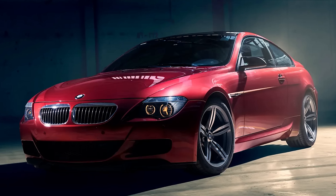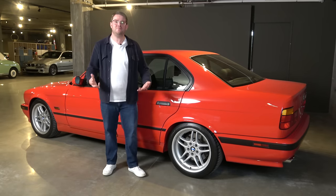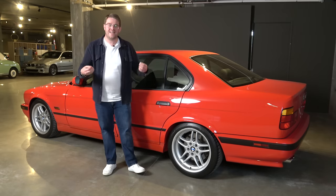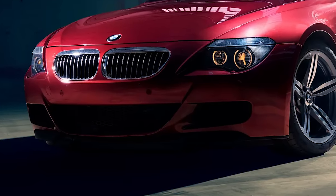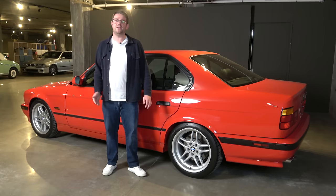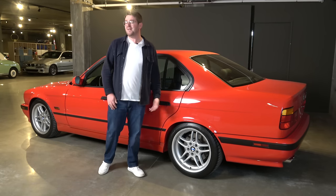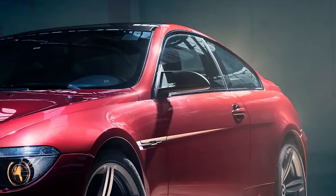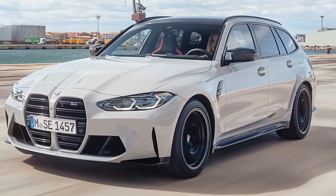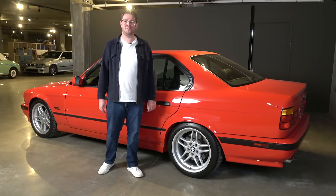BMW would also make an M6 CSL, but it wasn't as extreme as the M5. It used a normal S85 V10 found in a normal M6, not the hyped-up version from the E60 M5 CSL. Even so, that car incorporated a lot of really cool aerodynamic touches — most notably, it would get active aero. At the front, a spoiler would deploy at speed to generate more downforce, and at the rear, one would pop out of the rear deck lid. Just like the E60, that car was a one-off production car — they only made one. It would never go into standard production, but elements from it would make it into later BMWs, most notably the mirror design, which influenced mirrors found on M models today.